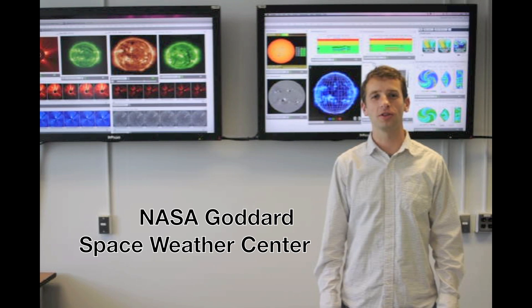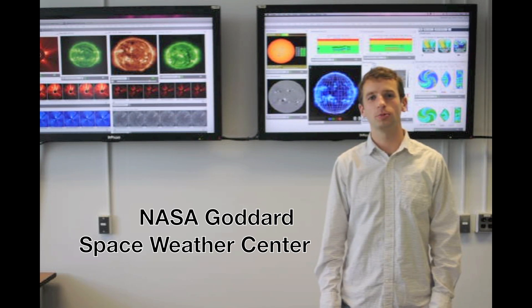Hello, I'm Brian Walsh from the Space Weather Center at NASA Goddard Space Flight Center. Welcome to this week's Space Weather Report for April 11th through 17th.